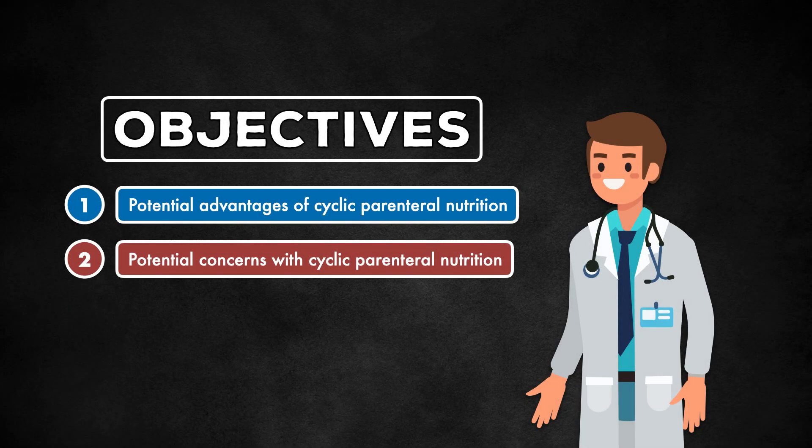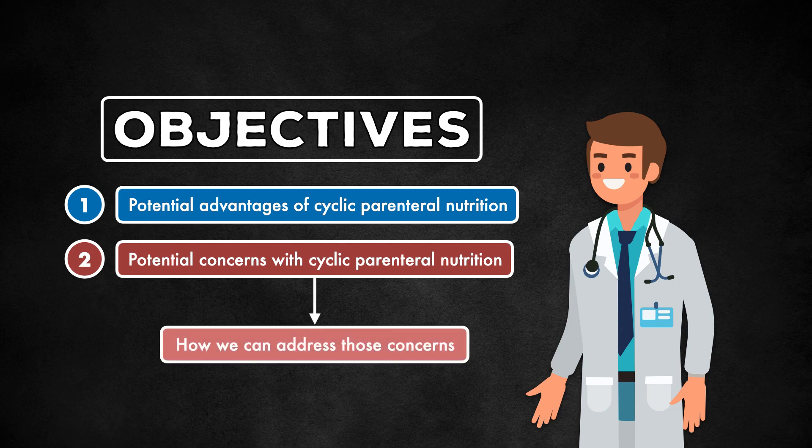The objectives of this video are to cover the potential advantages of cyclic parenteral nutrition, highlight potential concerns with cyclic parenteral nutrition, and discuss how we can address those concerns.